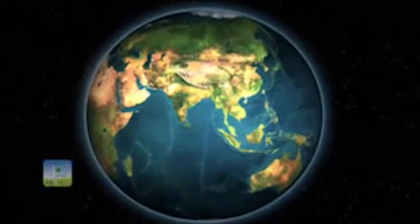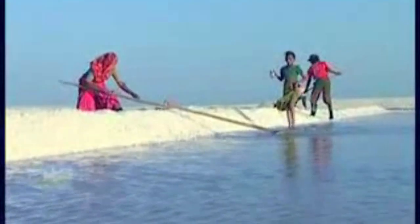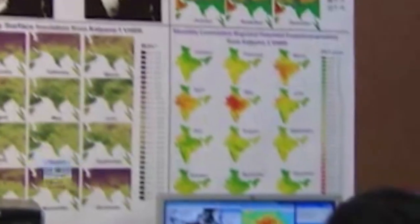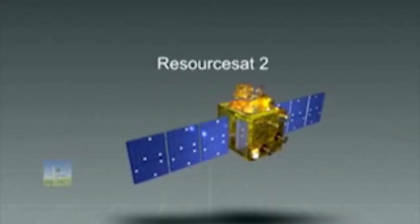India is endowed with 328 million hectares of a diverse range of natural resources such as forests, water resources, economic minerals, etc. Accurate information regarding the availability of resources and their status is vital for planning the socio-economic development of the country. The ResourceSat series of satellites cater to this need for addressing the multiple aspects of resource inventory.